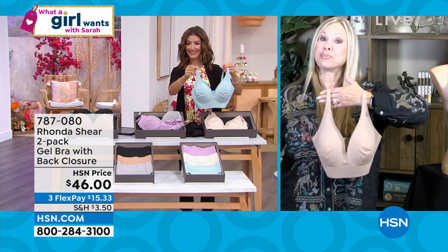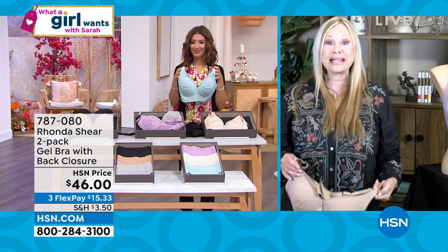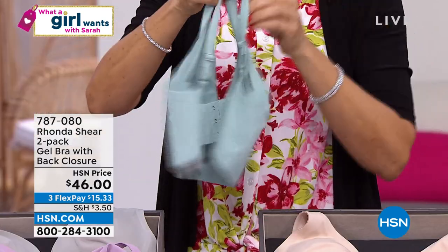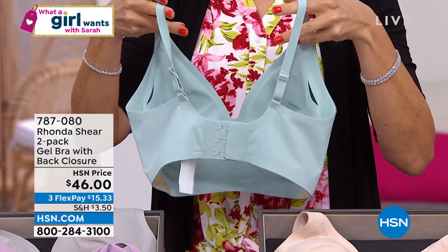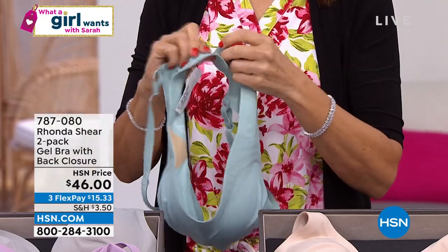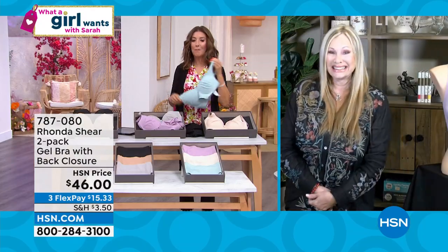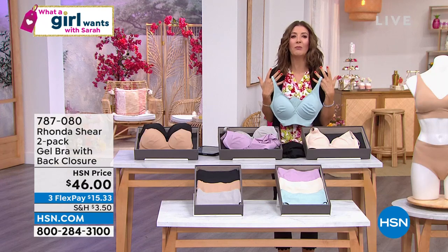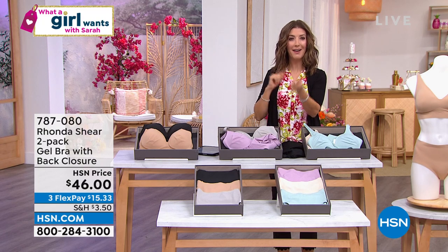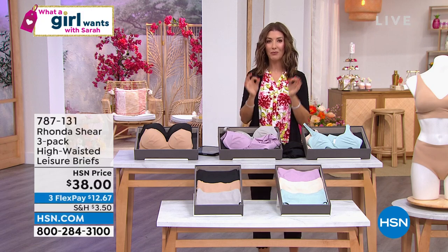Nowadays we can bring you bras that lift and support without old-fashioned underwires that dig in, hurt, and move around. This is going to stay in place because of that 43% spandex. Take out the pads, but the bra itself is completely machine washable — so easy to care for. You're getting the latest technology in my brand. It's What a Girl Wants, and that's why I'm so happy — we want what's new. There's such a better way; we've been doing it wrong. This is the new way to do it. Rhonda is going to join me for the What a Girl Wants afterparty on Instagram on my page, exactly an hour from now.